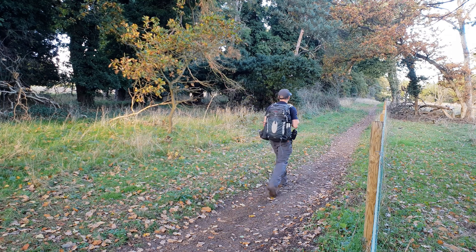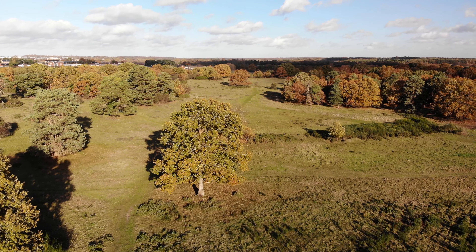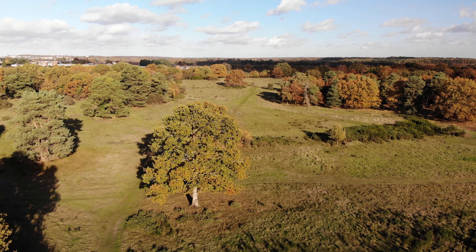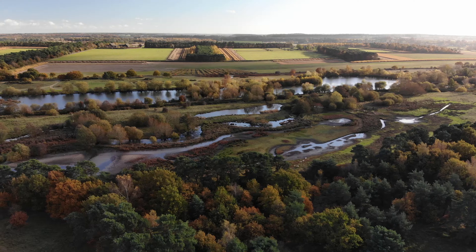The St Edmund Way gently descends down to Barnum Cross Common, a 171-acre site of special scientific interest on the southern outskirts of Thetford. It's a local nature reserve and forms part of the Breckland Special Area of Conservation. On the common's eastern side is Nunnery Lakes, a beautiful nature reserve owned and managed by the British Trust for Ornithology.